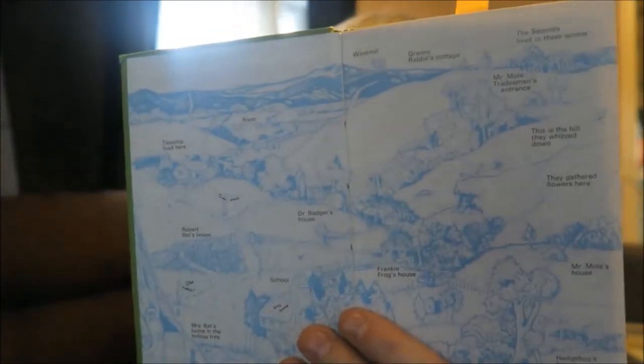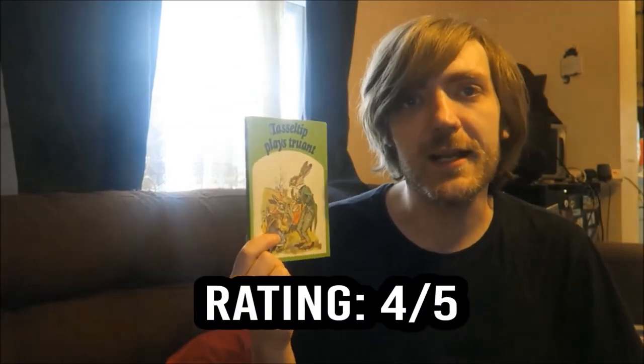Then we have Tasseltip Plays Truant, by Sarah Cotton. I really like how this map is done — the places are labelled not as 'the fields' but as 'they gathered flowers here' and 'this is the hill they whizzed down.' I'm not a big fan of fairytale-style stories, but this has a range of animals who all go to school together and decide to play truant, following what happens. The teacher finds them in the forest — I wondered why the teacher wasn't at school. I gave this a 4 out of 5 — the storytelling, writing, and images all came together really well.